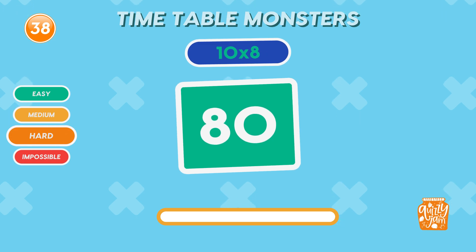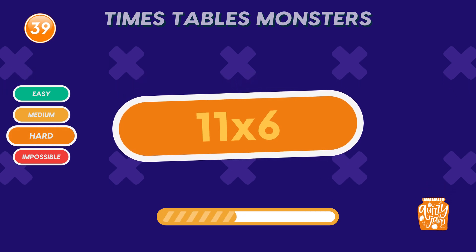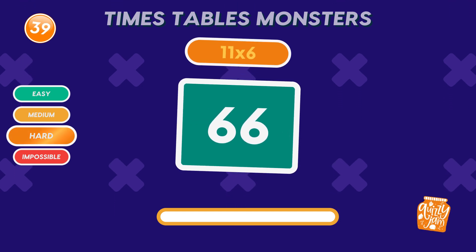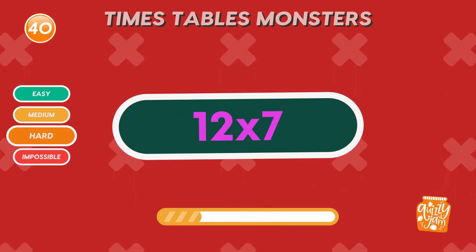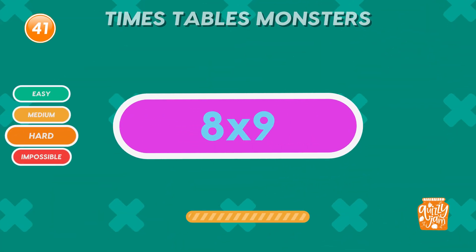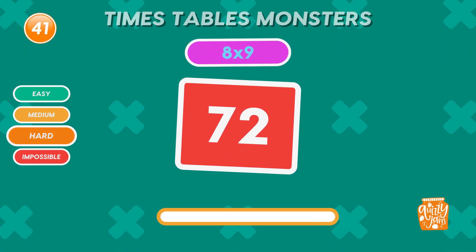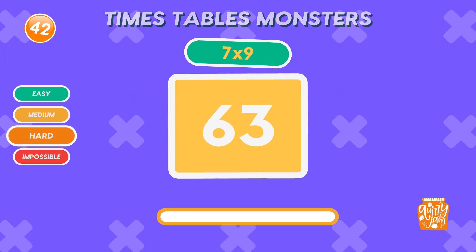Enjoying the challenge? Hit that subscribe button to keep the fun going. What is 11 times 6? Sixty-six. What is 12 times 7? Eighty-four. Well done. What is 8 times 9? Seventy-two. You're on fire. What is 7 times 9? Sixty-three.